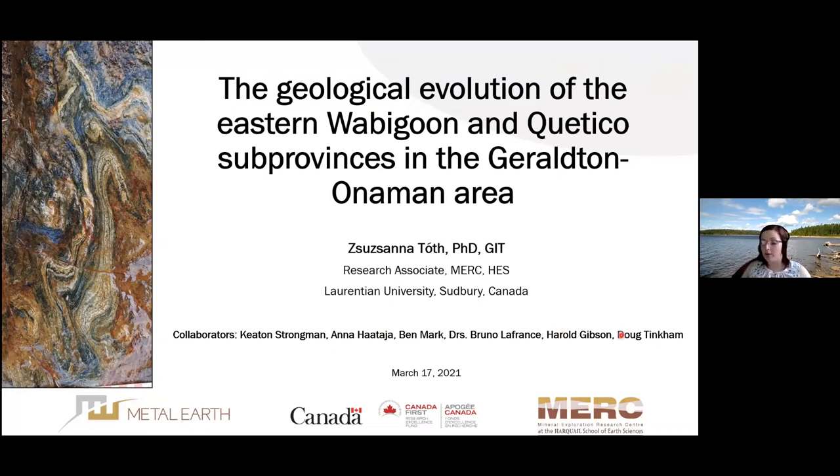We are going to take a long road trip now and we are going to go to one of the lesser metal endowed transects in the eastern Wabigoon.